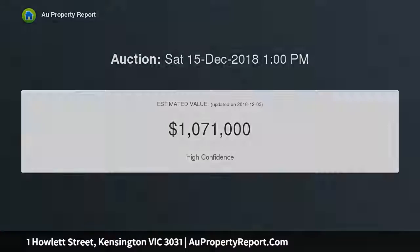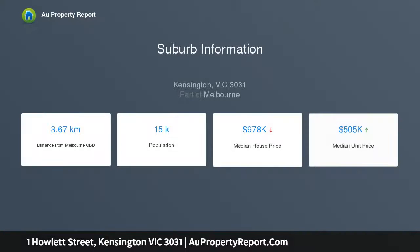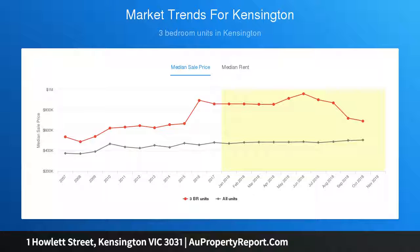Once inside, the home immediately impresses with a spacious living area opening onto a front deck. Meanwhile, open-plan kitchen and dining areas enjoy French door access to delightful gardens. In the kitchen, stainless steel appliances, modern counters and soft-close storage solutions add extra appeal.